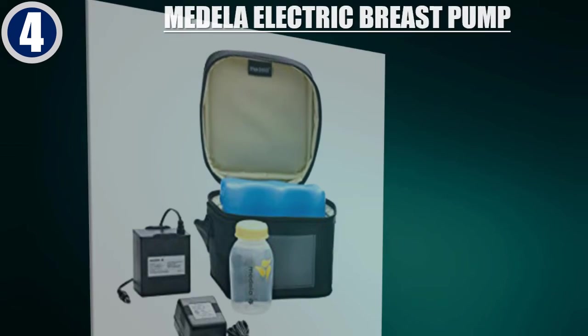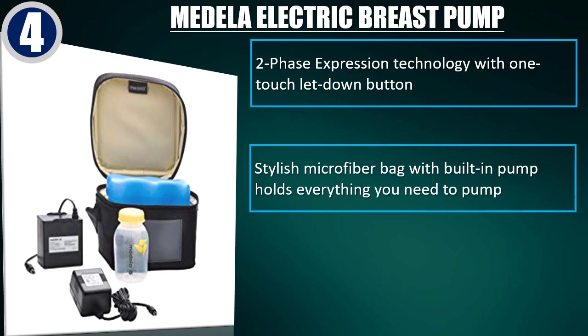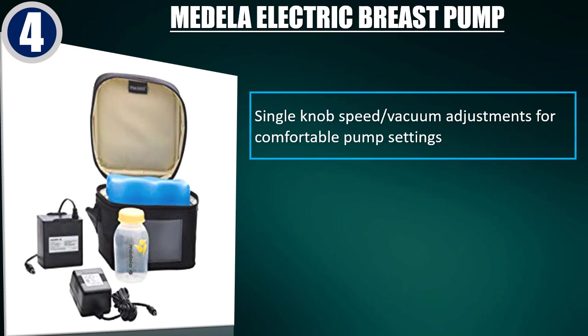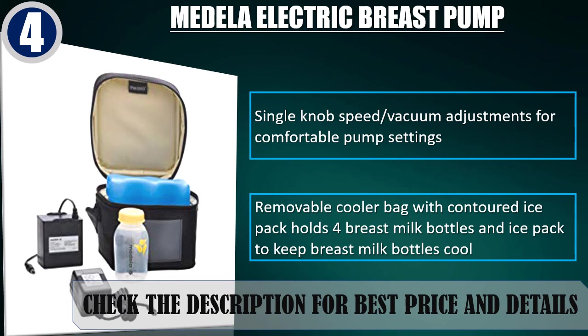Best of 4: Medela Electric Breast Pump. Two-phase expression technology with one-touch let-down button. Stylish microfiber bag with built-in pump holds everything you need to pump. Battery pack lets you pump anywhere, anytime. Single-knob speed vacuum adjustments for comfortable pump settings. Removable cooler bag with contoured ice pack holds four breast milk bottles to keep them cool. Check the description for best price and details.